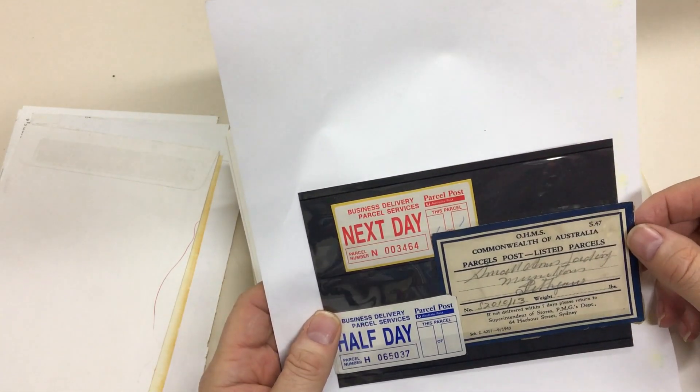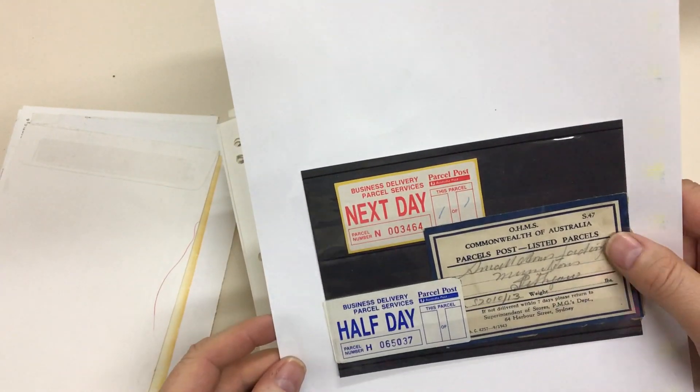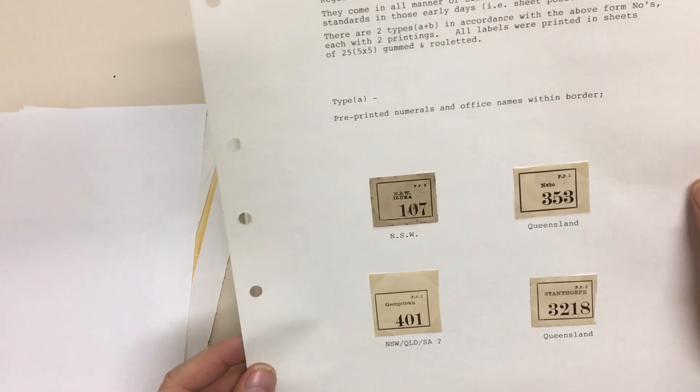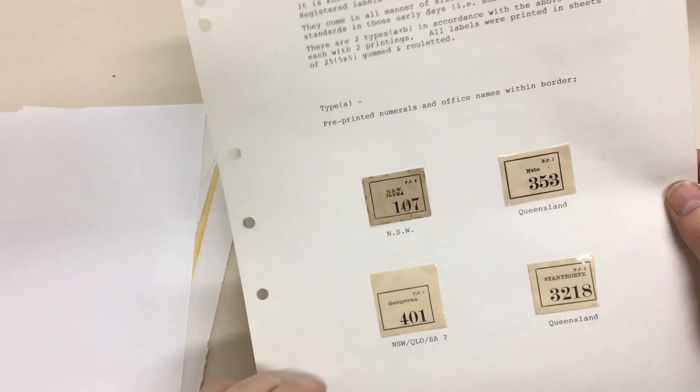Parcel post, listed parcels — must be very scarce. Half day and next day parcel post deliveries — never seen them before. These are the 1930s parcel types that occasionally turn up as de facto registration labels.